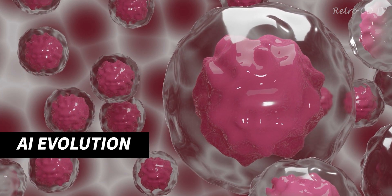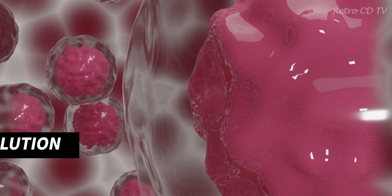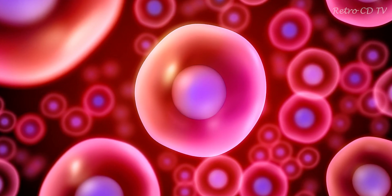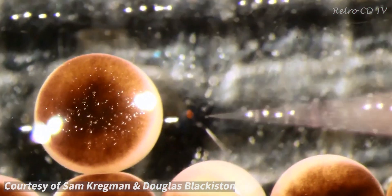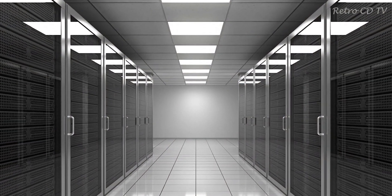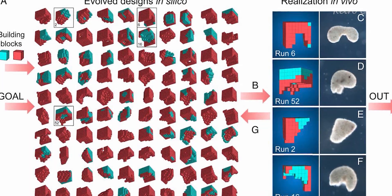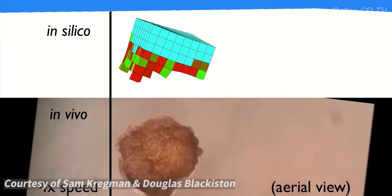Researchers in the US have created the first living machines. It all began with the amazing qualities of stem cells. Stem cells are unspecialized cells that have the ability to develop into different cell types. The researchers scraped living stem cells from frog fertilized eggs and left them to incubate. Then the research team used a supercomputer programmed with an AI evolutionary algorithm to predict which organism would likely display useful tasks such as moving towards a target.